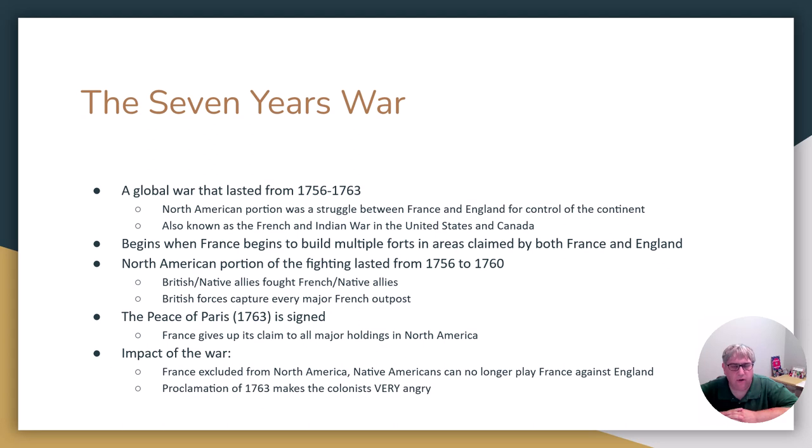There's fighting in Africa, Europe, Asia, in India — you name it. But here in the United States, we know it better as the French and Indian War, because the French and their Native American allies are going to fight the British colonies and the British allies as well.